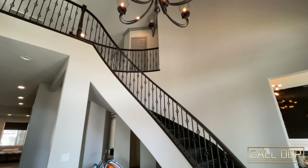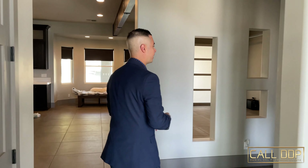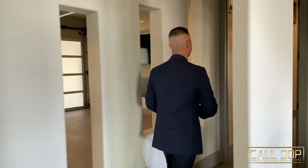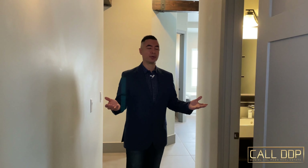Right here at the entrance, we have double-height ceilings with a spectacular chandelier and a wrap-around staircase — we'll take a look at that in a little bit. Now that we've seen the front of the home, we're going to take a look at the primary suite right away, which is downstairs — a nice location, especially for a home like this.